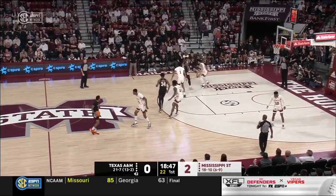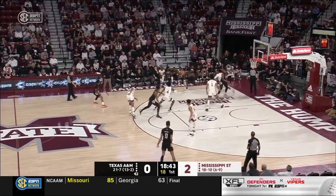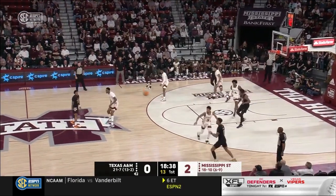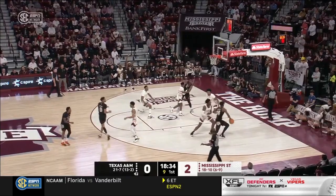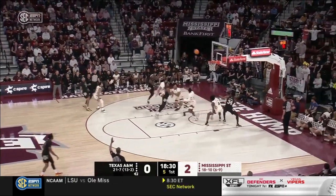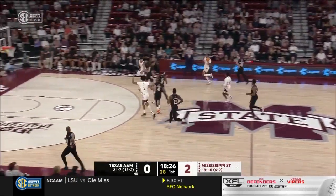Toluse Smith coming off a double-double against Missouri — 14 points and 10 rebounds — but had to work as hard for that double-double as at any point this season. Missouri doubled him on every single possession. We look to see a lot more doubles tonight. They understand that Toluse Smith is a very strong weapon for this ball team, and as he goes, he sets the tone. Dexter Dennis off on the three.